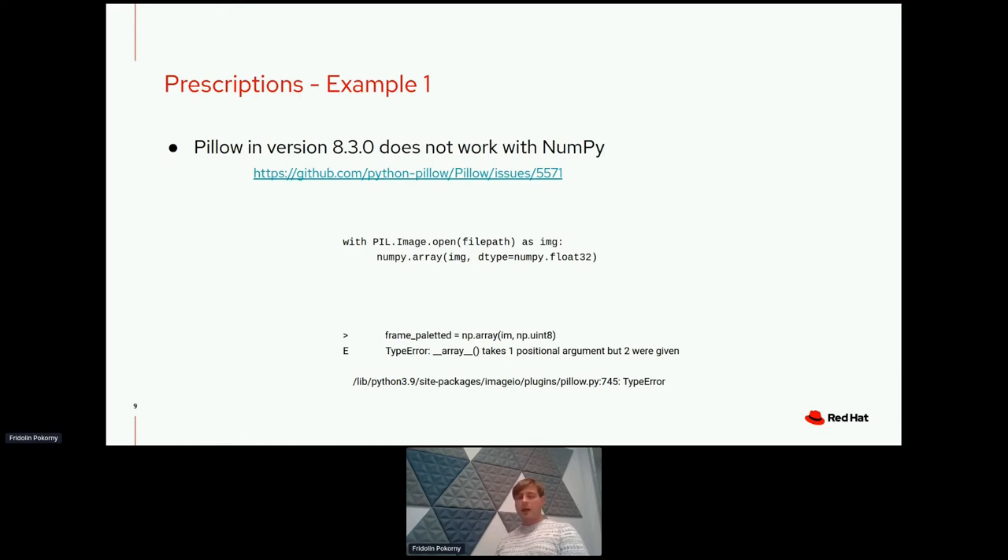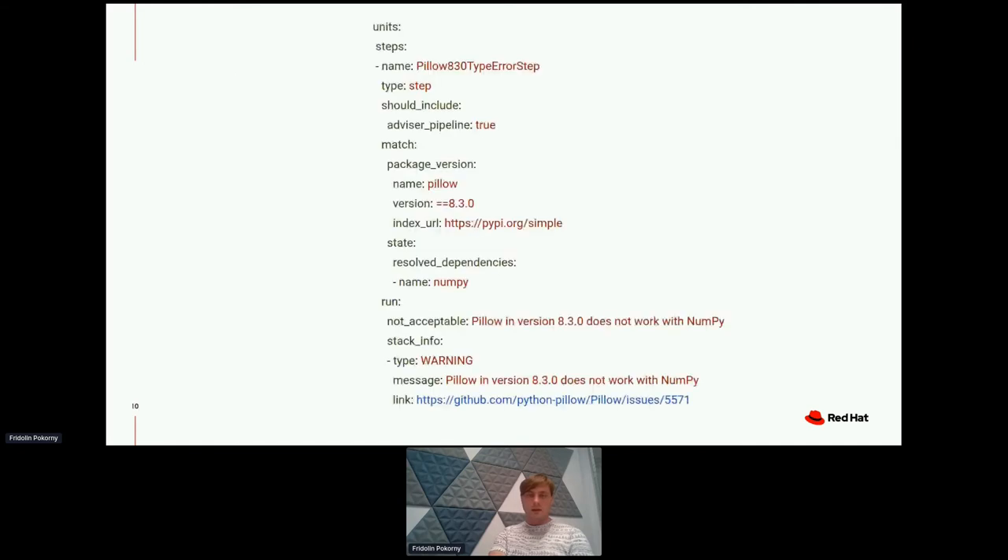To bypass this, we can create a prescription that will avoid installing Pillow together with NumPy. Here you can see the YAML file stating the prescription. It is made out of multiple sections. The first section declares units in the specific prescription — in this case a pipeline unit of type 'step', which is specific to a step performed during the resolution process. The name of this pipeline unit is 'Pillow 8.3.0 type error step', used to identify this unit in logs or when checking the prescription schema.